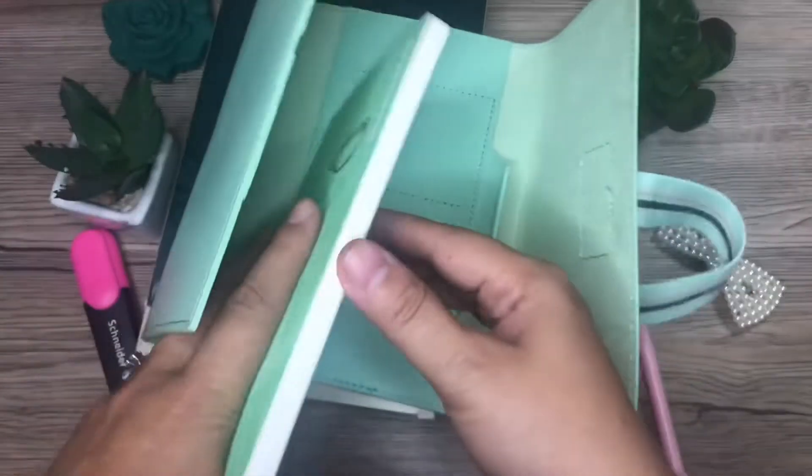You will also see card slots for IDs and business cards that you need for traveling.